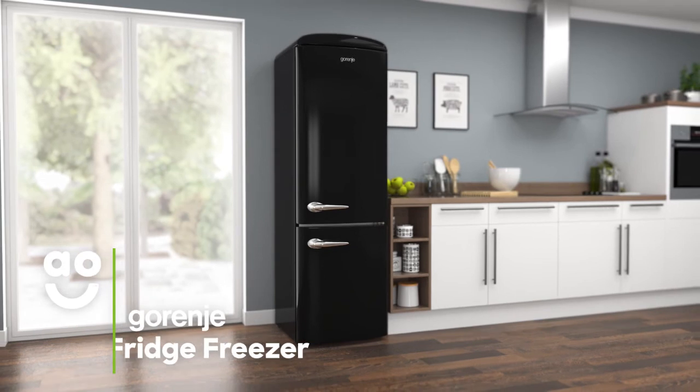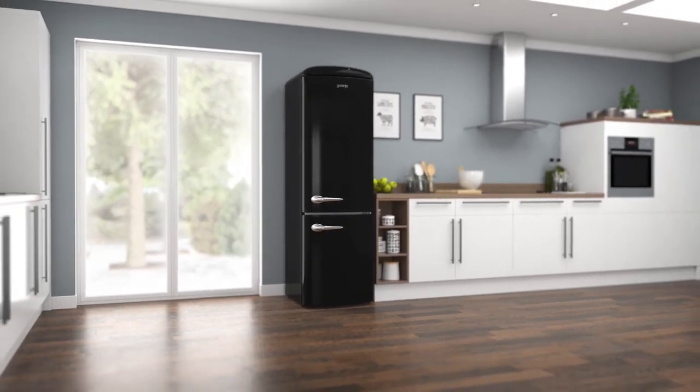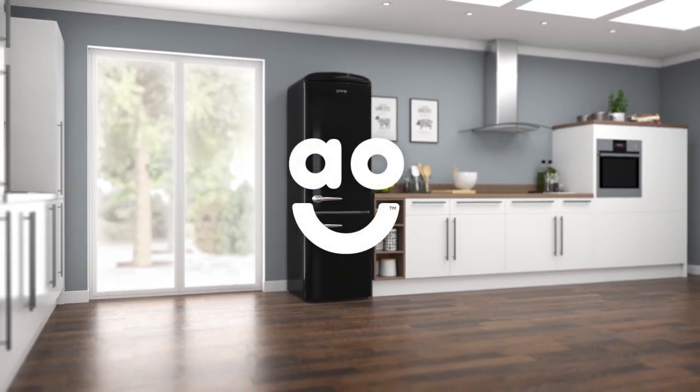If you're looking for a low-maintenance model with clever technology to keep food fresh, this stylishly retro fridge freezer from Gorenje is the perfect choice.